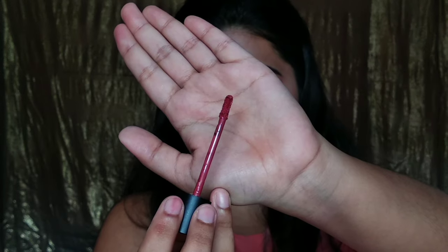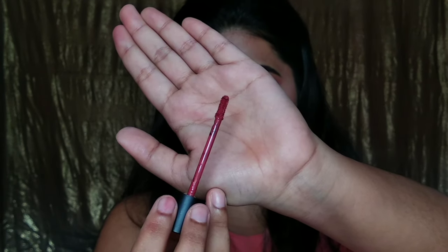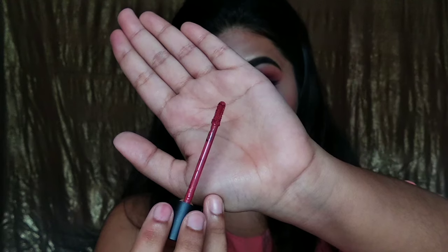The applicator is a proper flat doe-foot applicator, and the tip of the applicator is flexible, so it makes the application of lipstick very easy.